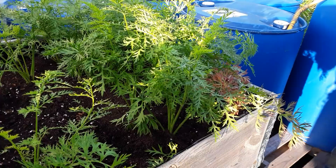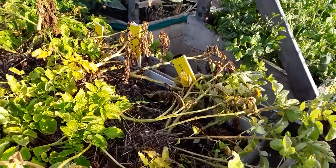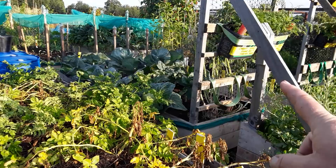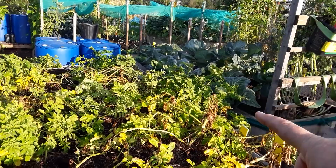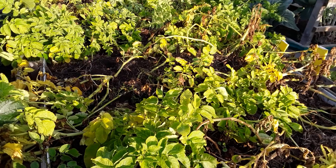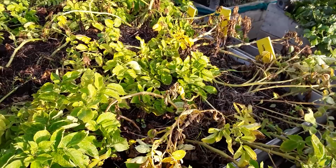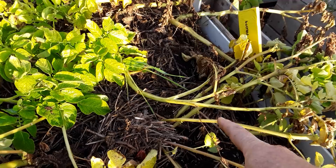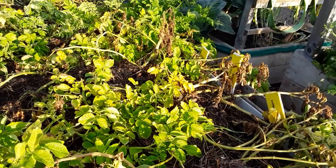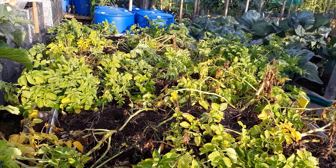Bed seven is just a pallet collar bed lined with some correx boarding to hold the soil in place. So we've got seven of the scaffold plank beds; this was just a temporary one because we'd run out of scaffold planks. We still haven't managed to source any at the right price. This is my permanent potato bed — these potatoes were planted in the autumn and they've done very well. I think it's about time we removed the haulms to stop any rot — I literally pull them out of the ground rather than cut them off, as that saves any potential blight getting to the tubers.